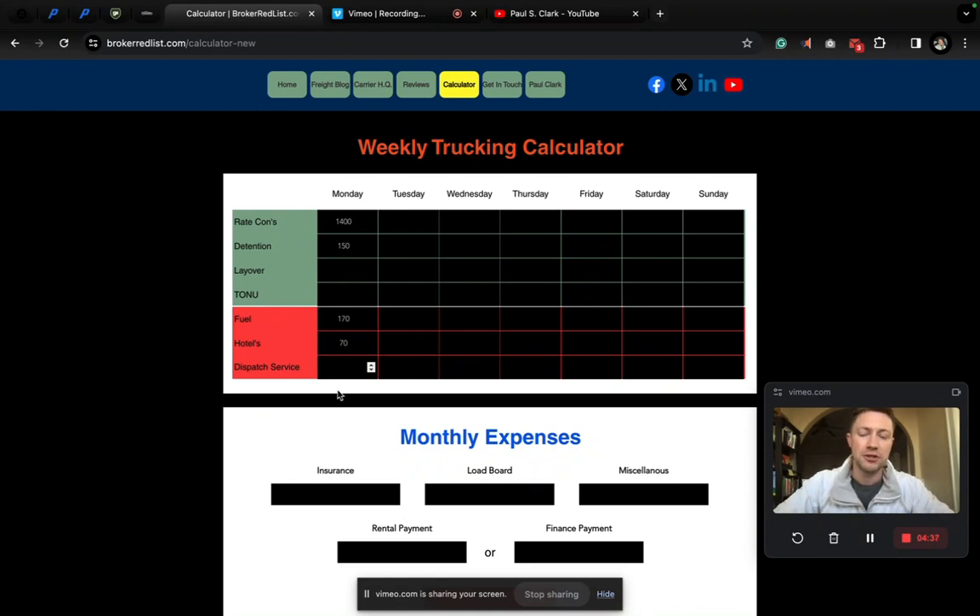He did book this with a dispatcher. For the sake of the example, let's say it was 10%, so that's going to be $140. Tuesday, you're not picking up a load — let's assume the Monday load delivers Wednesday. We don't have detention, no layover, no TONU. We're not going to top off the tank. Let's say we find a hotel for $65.